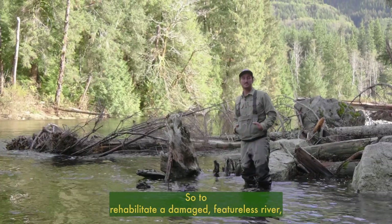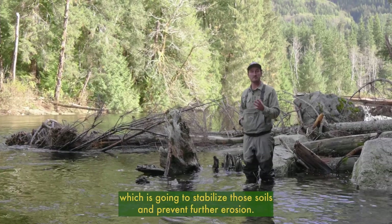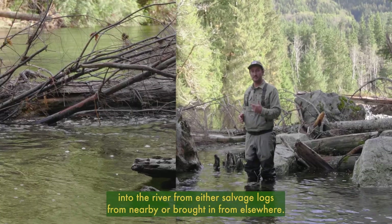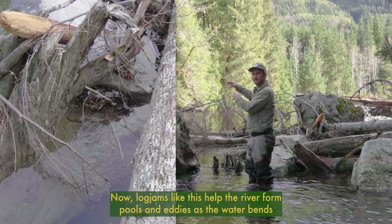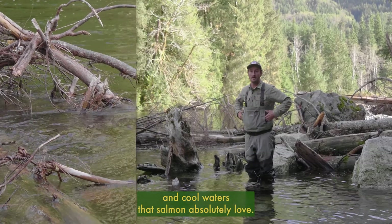To rehabilitate a damaged featureless river, we first start by planting trees on the banks, which is going to stabilize those soils and prevent further erosion. We can then reintroduce woody debris in the form of log jams back into the river from either salvaged logs from nearby or brought in from elsewhere. Log jams like this help the river form pools and eddies as the water bends and molds around these new obstructions, creating hiding spots, deep pools, and cool waters that salmon absolutely love.